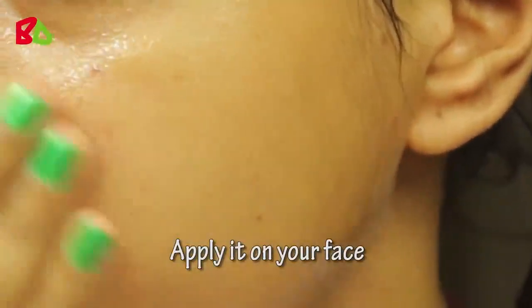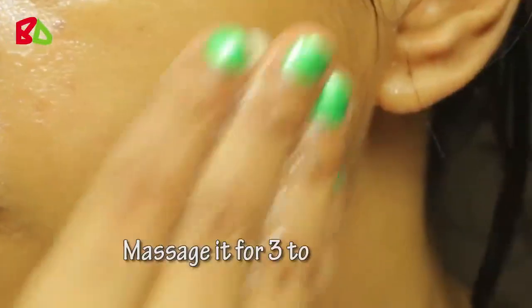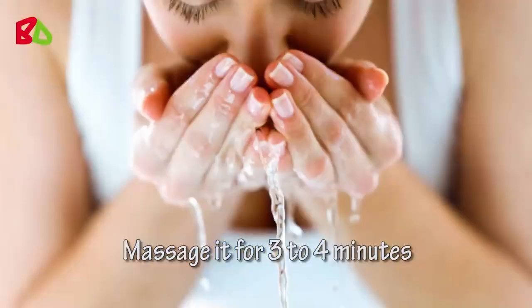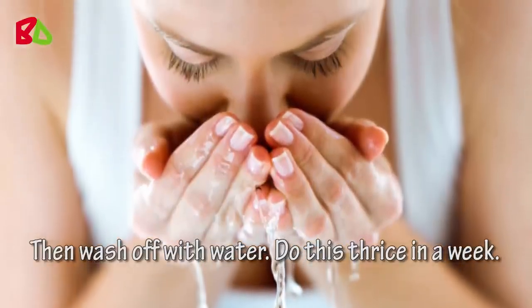Mix it again and apply it on your face. Massage it for 3 to 4 minutes. Then wash off with water. Do this twice a week.